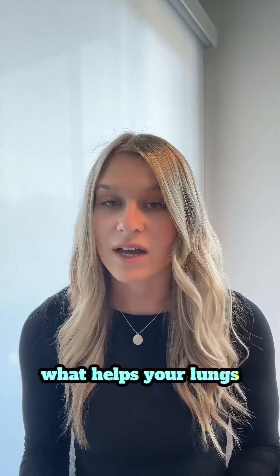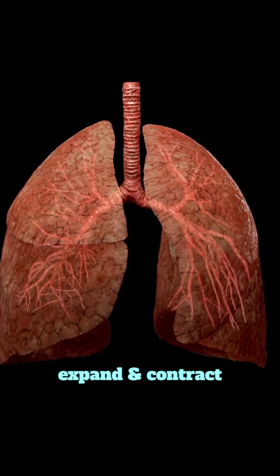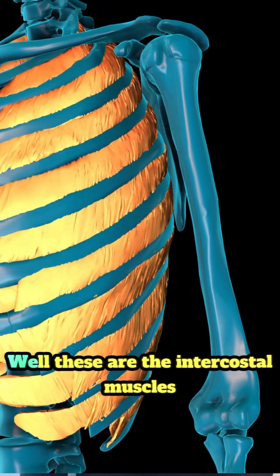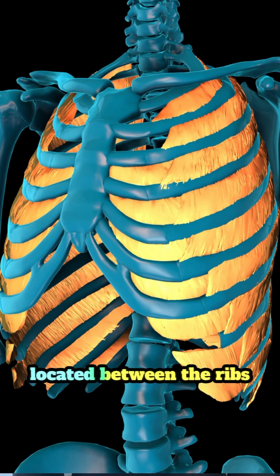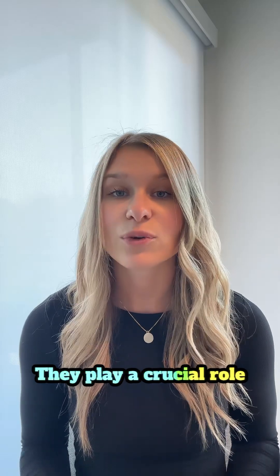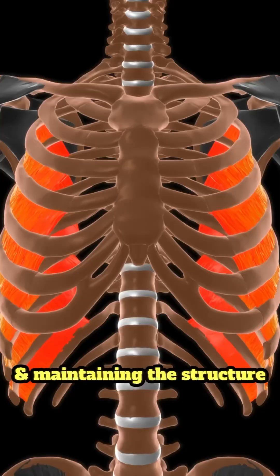Have you ever wondered what helps your lungs expand and contract with every breath? These are the intercostal muscles, and they're a group of muscles located between the ribs. They play a crucial role in breathing and maintaining the structure of the rib cage.